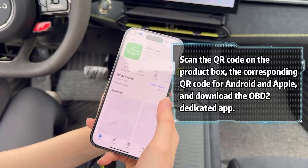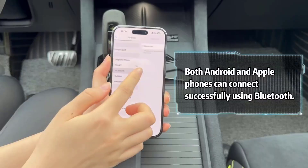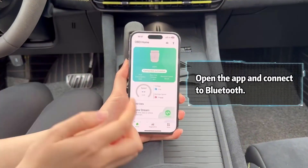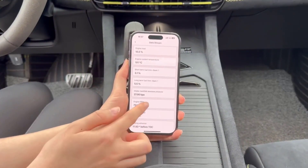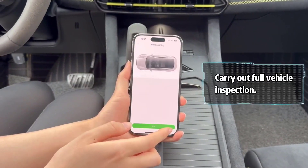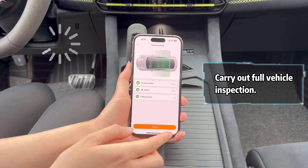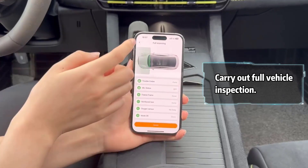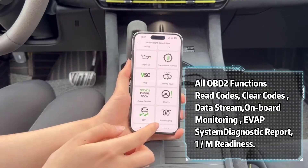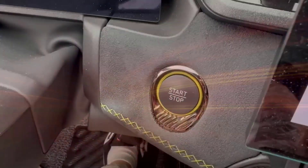Plus, it offers how-to guides and video tutorials, empowering you to handle repairs confidently. The Bluetooth 5.4 connectivity ensures faster, hassle-free wireless connections, while its intuitive data visualization displays key metrics like engine coolant temperature and vehicle speed in easy-to-read charts.